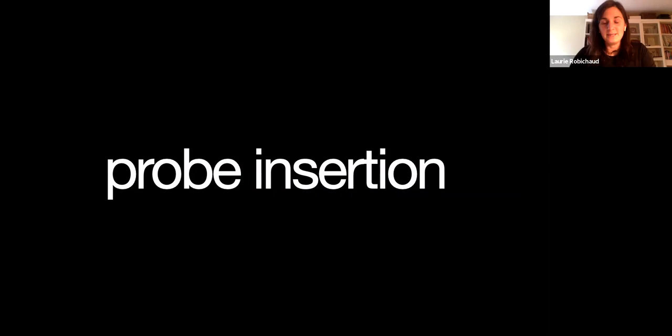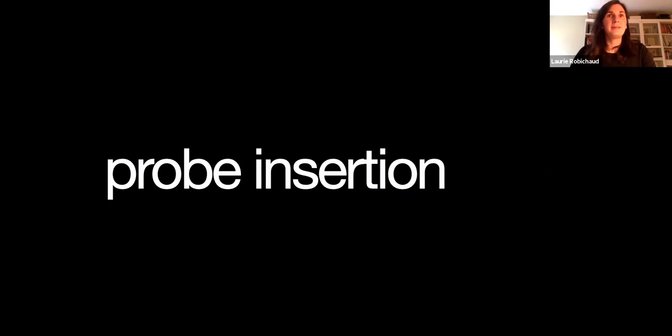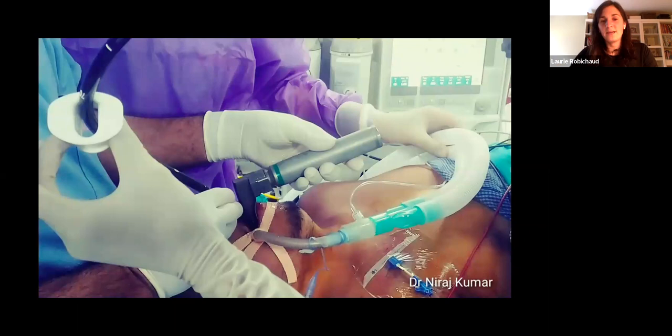The probe insertion is the most difficult part of doing TEE, because you can have complications with probe insertion. Although an oral gastric tube is pretty easy to put in when your patient is intubated, the TEE probe is a little bit bigger. Sometimes it's not going to be easy, and you definitely don't want to be the emergency physician who causes an esophageal perforation because you haven't done it properly. So whenever you decide to do TEE in the ED, your patient has to be intubated — for now we'll keep to cardiac arrest with refractory ongoing CPR where you want answers and optimal resuscitation.